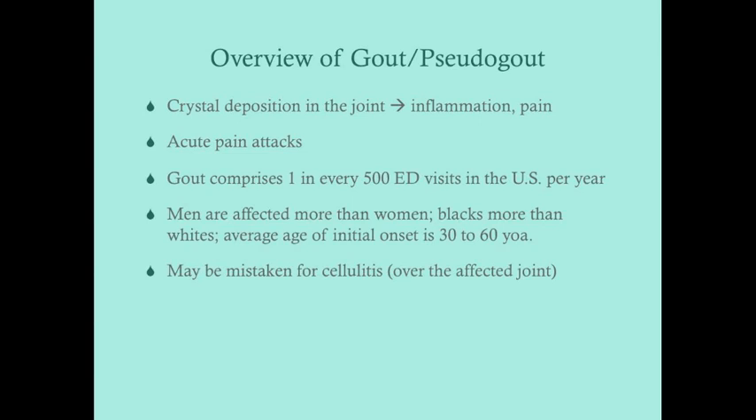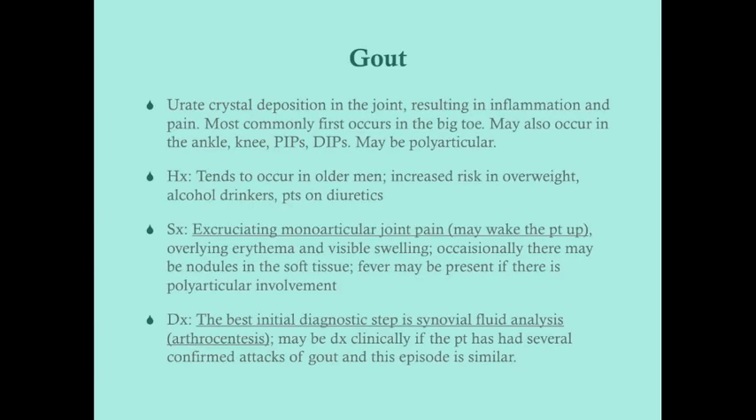The average age of initial onset is between 30 and 60 years, so these tend to be middle-aged men presenting with gout. It may be mistaken for cellulitis because of the inflammation over the affected joint, and it can look similar to other inflammatory arthritis conditions, particularly septic arthritis and rheumatoid arthritis.